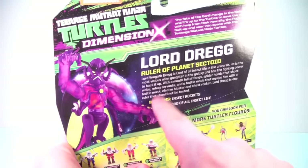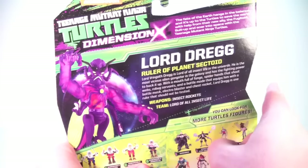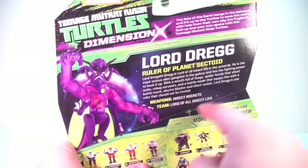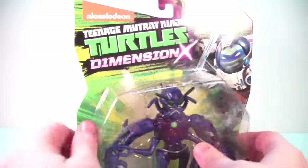Here is the bio — pause it if you want to read it. Lord Dreg, Ruler of Planet Sectoid. Weapons: Insect Rockets. Team: Lord of All Insect Life. Very cool. So without further ado, let's pull him out of his packaging and take a closer look at Lord Dreg.